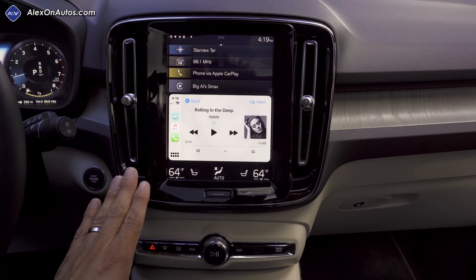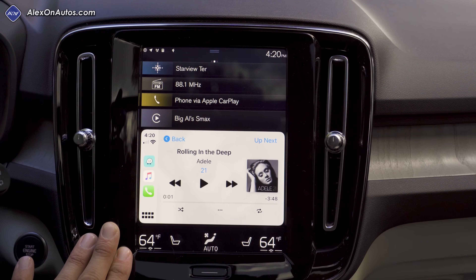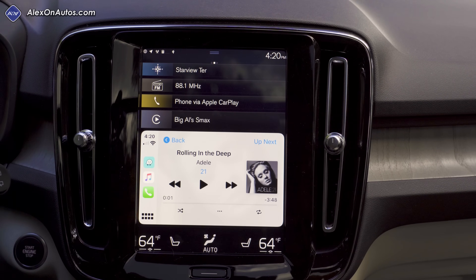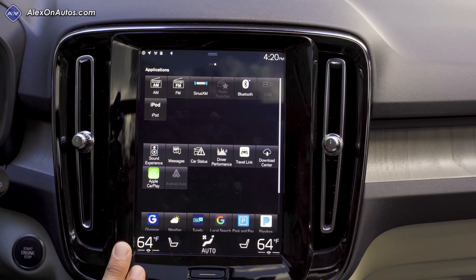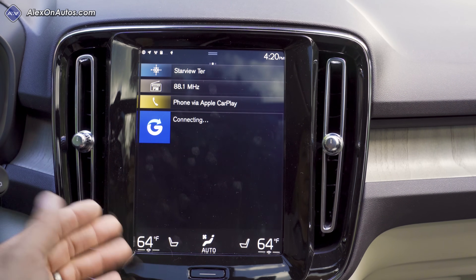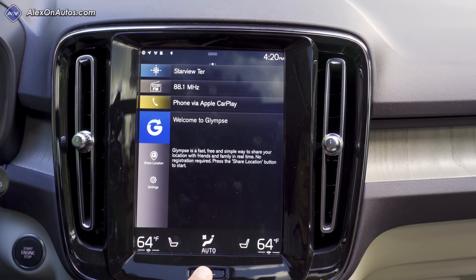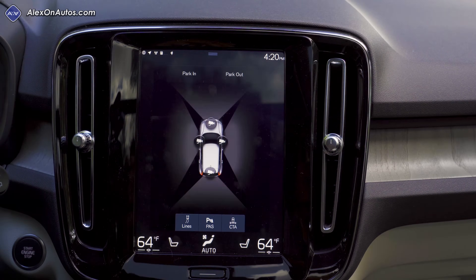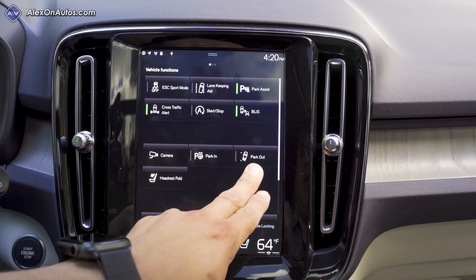Moving to the dashboard, we find a touchscreen LCD infotainment system and physical controls below it — essentially the same software as the XC90 and XC60. For 2019, this got a much faster processor. Earlier reviews from 2016–2018 complained about responsiveness, but booting up and loading apps is now noticeably quicker. The system can still be a little sluggish when connecting to internet services, but direct functions like accessing climate control or the camera view are definitely faster. This improvement also extends to the autonomous parking system.